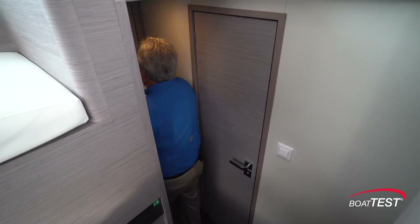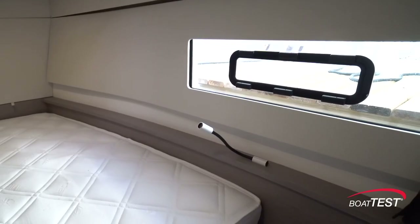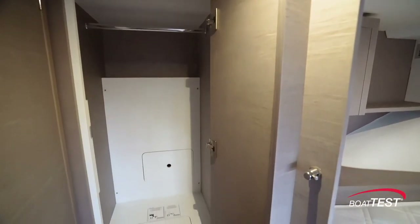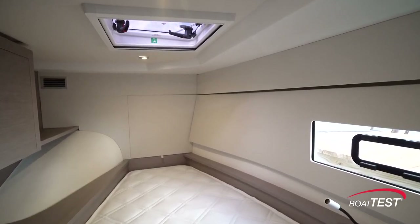Directly ahead is another guest berth — more of a trapezoidal design that narrows at the front. There's another hull side window with a single opening port light, and a curtain that slides across for privacy. There's both a hanging locker and storage alongside the berth. Overhead is a hatch providing more natural light that can be closed off with a privacy shade.